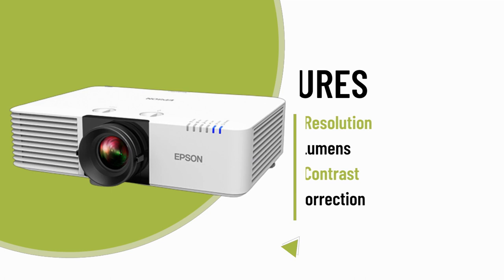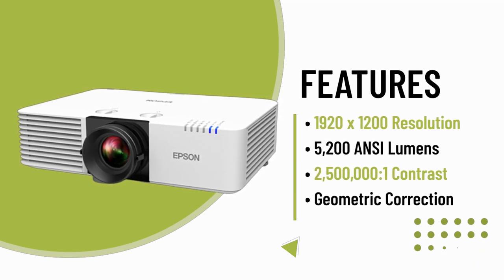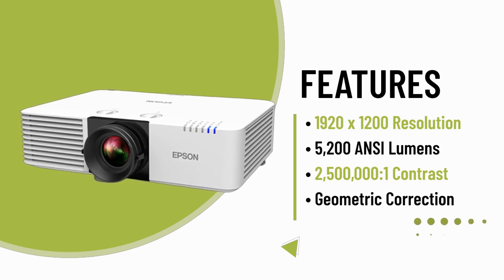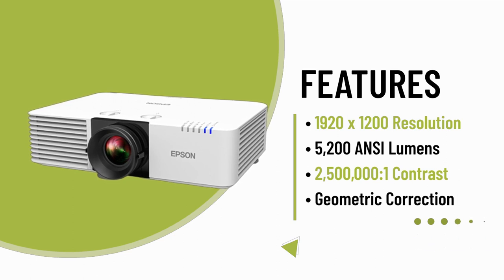Installing and operating the PowerLight L570U is hassle-free, thanks to its user-friendly design. It features a 20,000-hour virtually maintenance-free laser light source and air filter for convenience and durability.